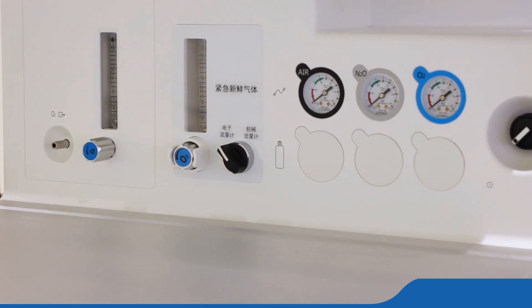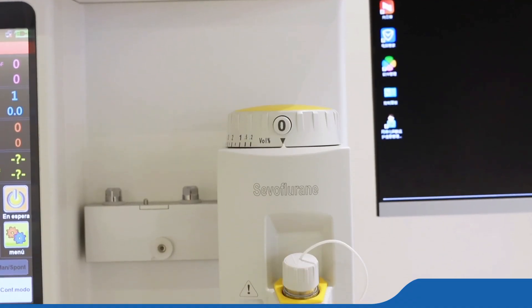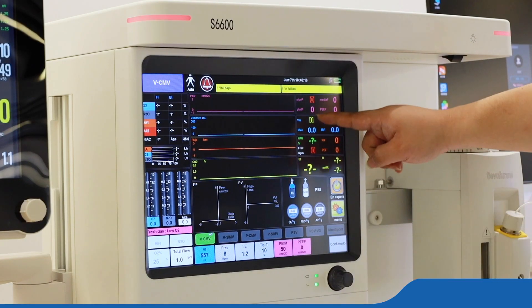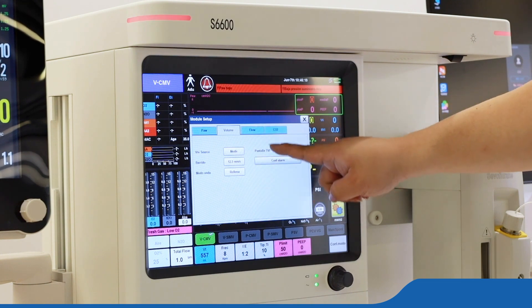The S66,000 anesthesia system has professional design for adult, child, and infant inhalation anesthesia and respiratory management with advanced ventilation modes.